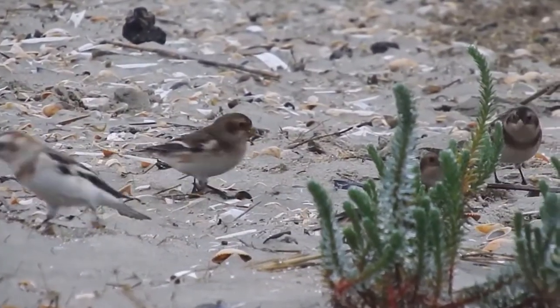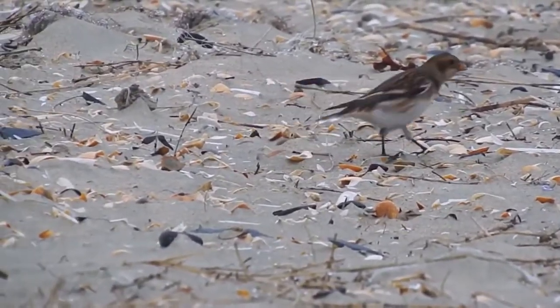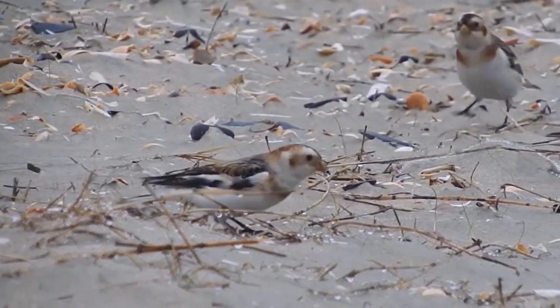The birds may disperse singly but as they're a fairly social species they often disperse in flocks. Young adult birds typically start breeding at around a year old and live for an average of three years.